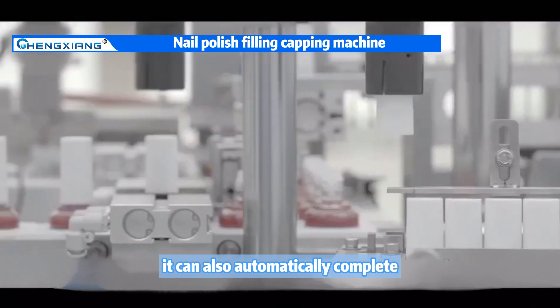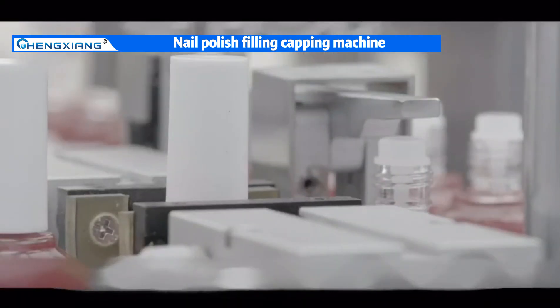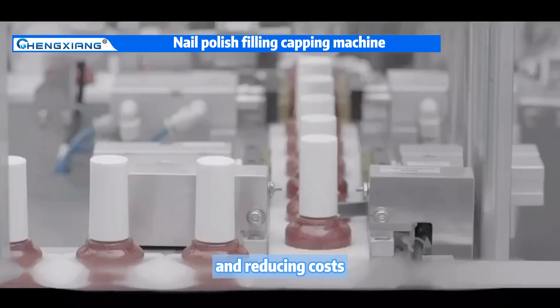At the same time, it can also automatically complete the capping operation, increasing production efficiency and reducing costs.